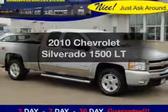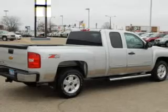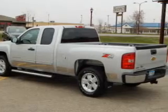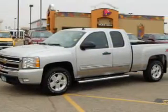Introducing the 2010 Chevrolet Silverado 1500 — everything you need under one roof with this great vehicle. The powertrain includes four-wheel drive with a reliable engine driven by an automatic transmission. Stand out from the crowd with premium wheels.